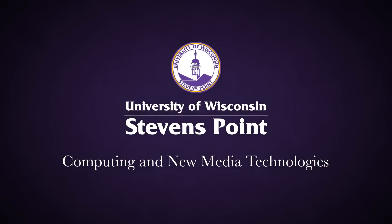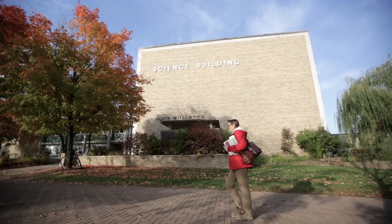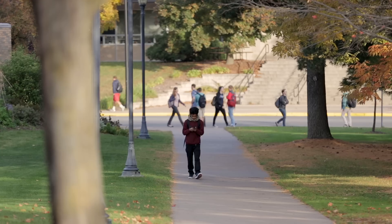We've got two degree types that students can decide to major in: computer information systems and web and digital media development. It's part of the computing and new media technologies department.